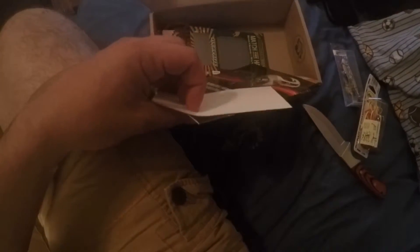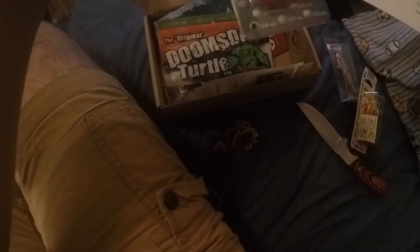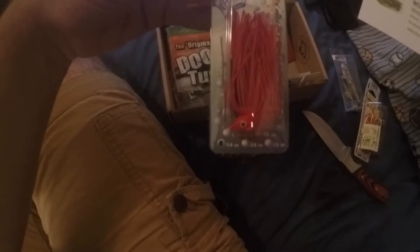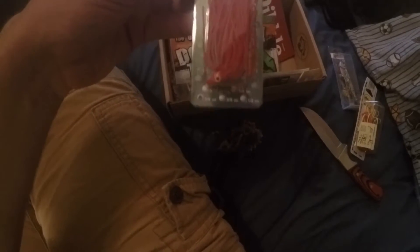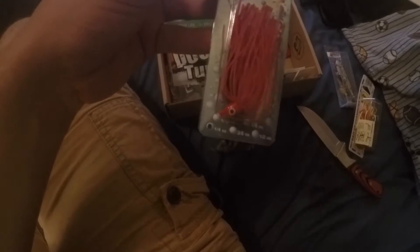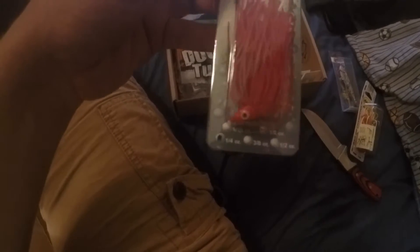Next, from Wahoo, we got the Weedless Jig. It's a red jig — holy crap, that's a great color. Pitch this jig into a school of finicky bass; the dangling body and durable hook combo will generate strikes all day long. Retails for $3.99.